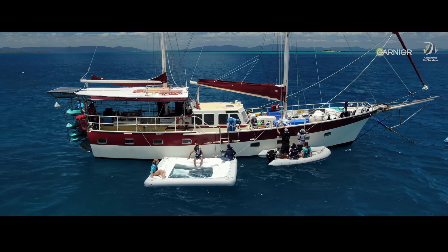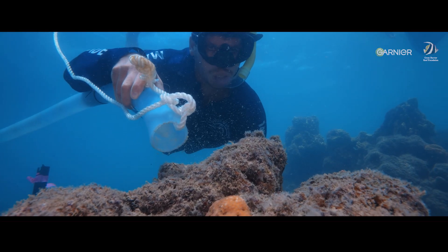By doing this, we're harnessing the natural ability of coral reefs to regenerate, and giving nature a helping hand.